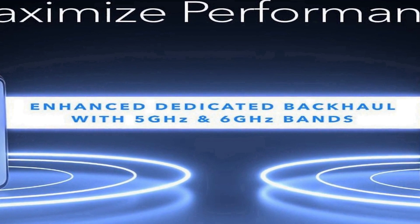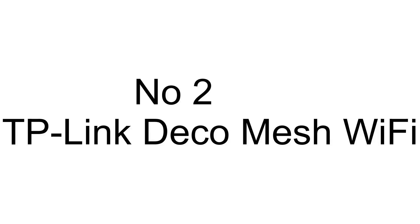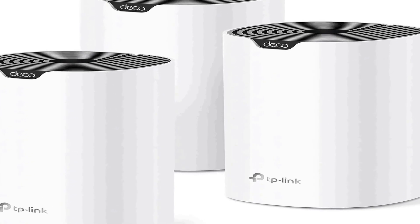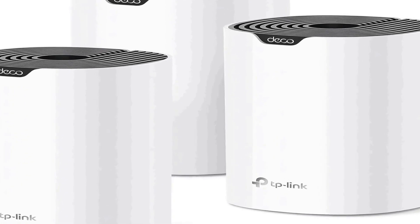The Netgear Orbi RBE970 series mesh network system offers a comprehensive solution for those seeking top-tier Wi-Fi performance. Its vast coverage area, support for a multitude of devices, high-speed 10-gig internet port, and advanced 802.11be standard make it a solid choice for users who want a fast and reliable network in a large home or office setting.